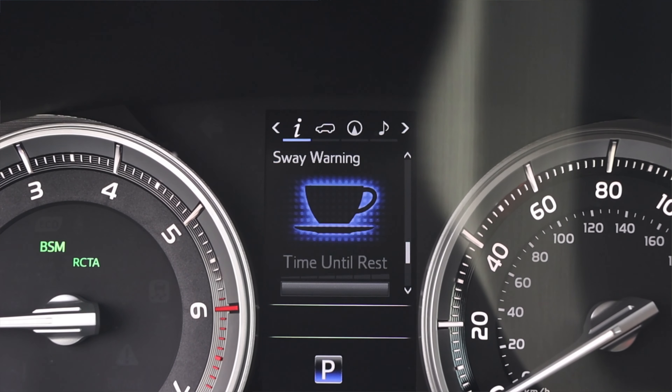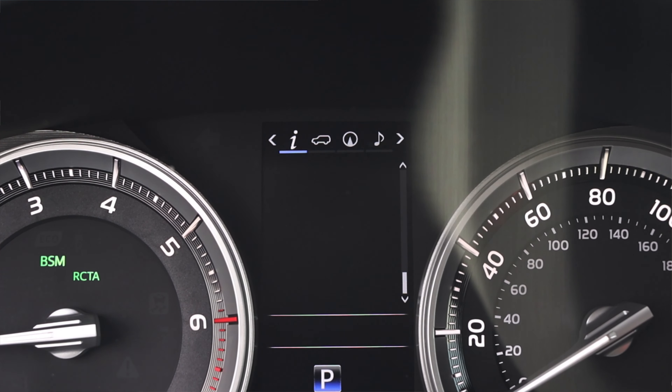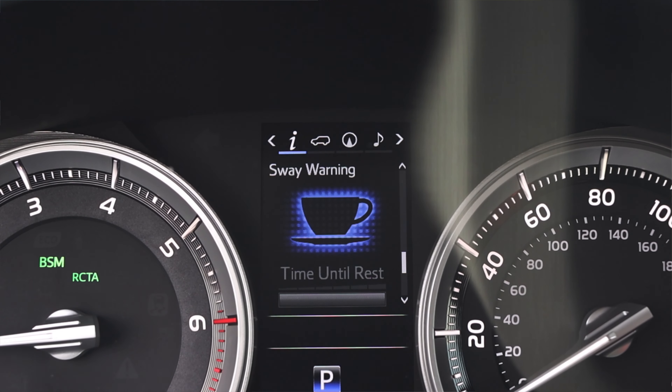I also have music information, alerts, settings, and a sway warning — something I've never seen in a car before. After some research, here's what it is: the car tracks how many times you cross a lane line without signaling, or if your steering is swaying and your response times are slow. Basically the coffee cup icon means you need to wake up — you're not driving at your best. The car keeps track and will tell you to pull over and rest. I also have current MPG, average speed, and an eco indicator.